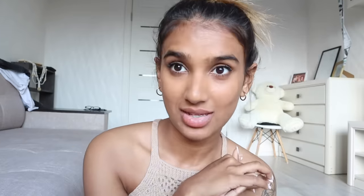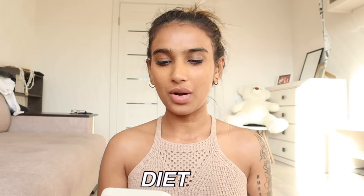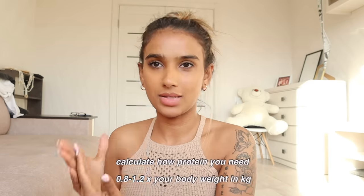Now let's talk about diet, because diet is one of the most important parts of transforming your body. It doesn't matter how hard you work out — if your diet is poor, you will not see results. There's a saying: 70% of your abs are made in the kitchen, not in the gym. So, protein is really important when you're trying to grow muscles.